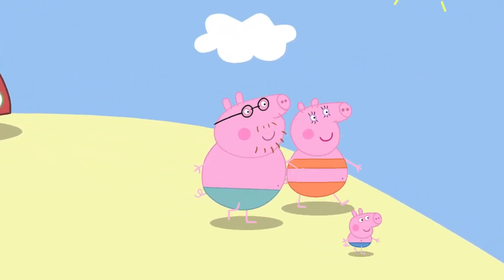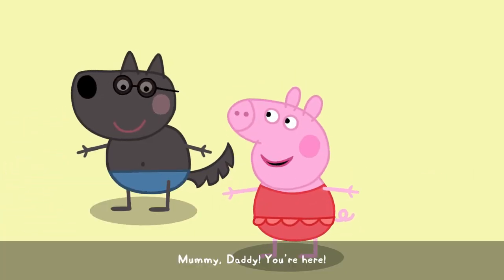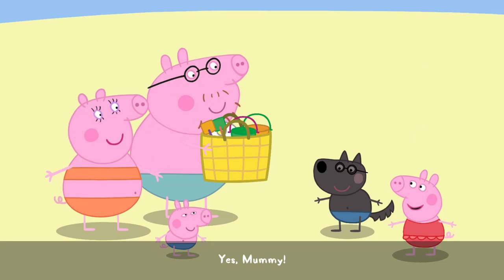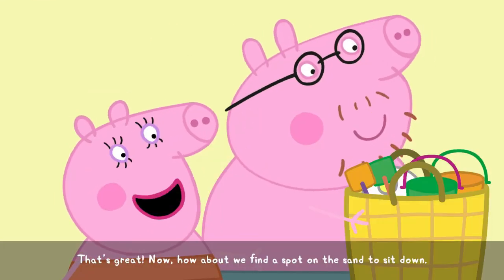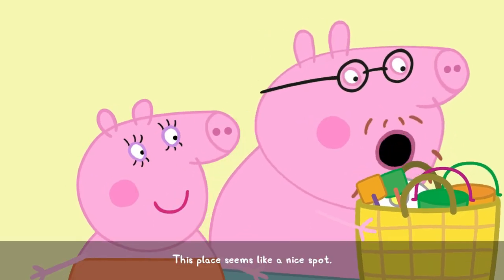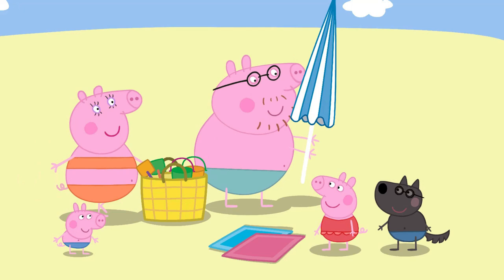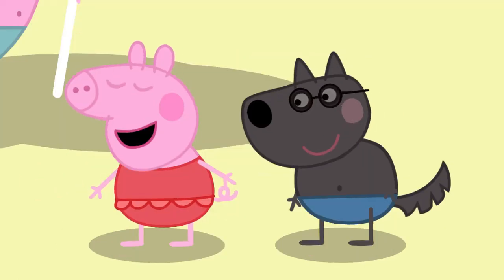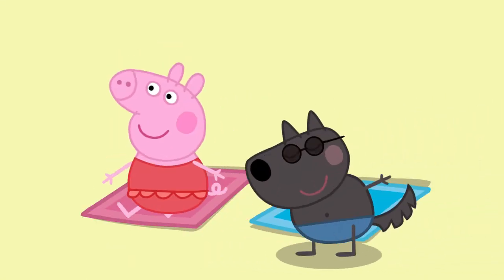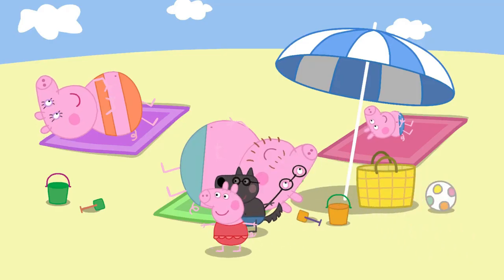Let's go! Mummy! Daddy! You're here! Are you enjoying your time with Granny and Grandpa Pig? Yes, Mummy! That's great! Now how about we find a spot on the sand to sit down? This place seems like a nice spot.